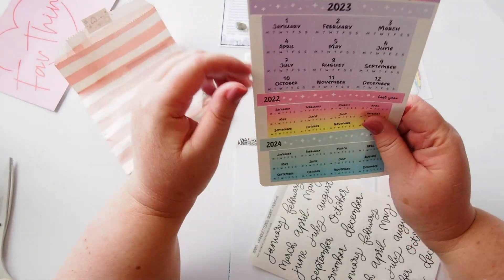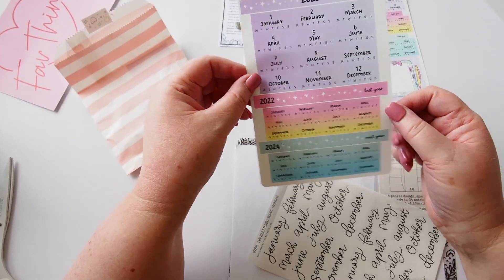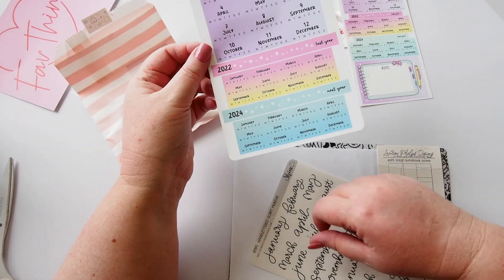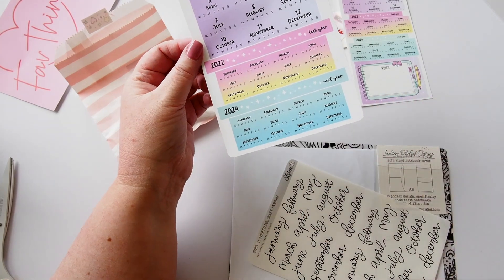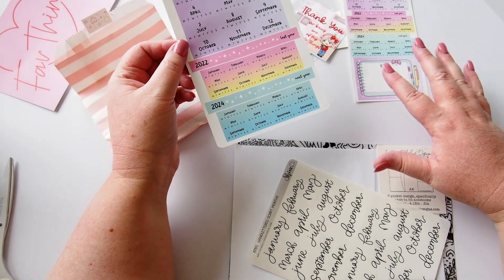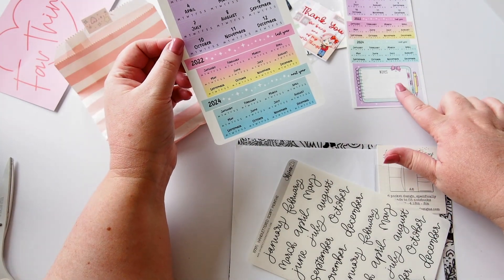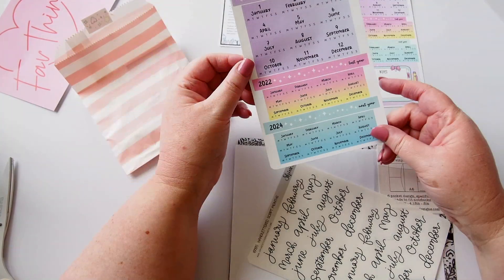I also got one for the Cousin as well, so you can see it's much bigger of course but a very similar design. In the Weeks there is a little section on the left-hand page that has some Japanese important dates, and she's made this little piece here to cover that if you wanted to as well. Those are very cute.